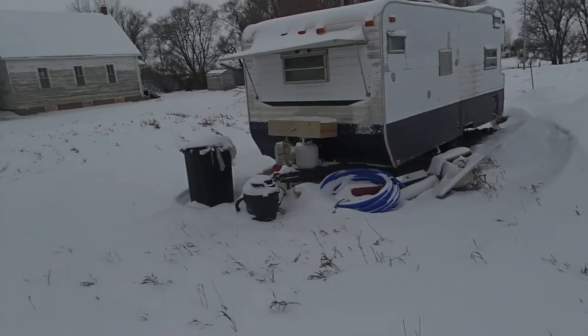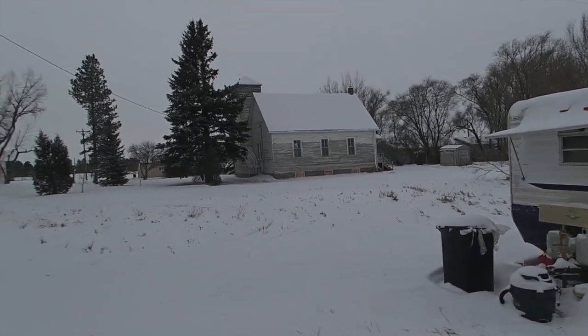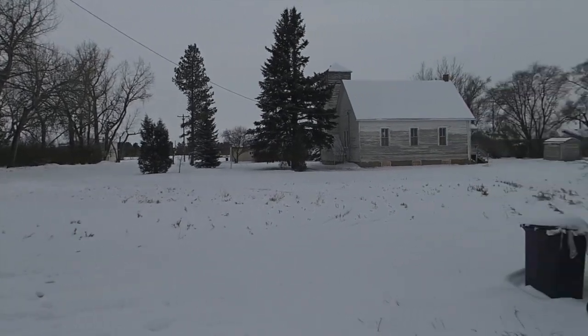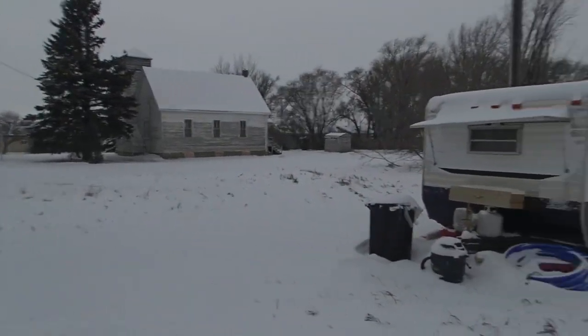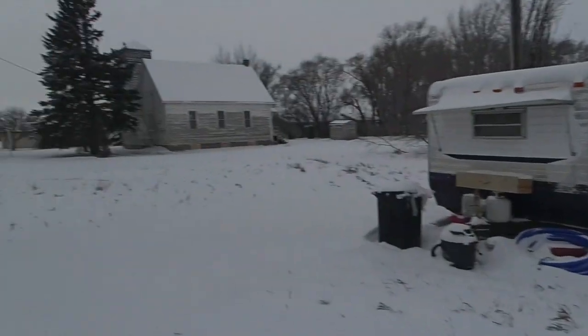The story with this land is a buddy of mine bought it from this church last year. We're just in a little township, maybe about 25 people, outside of Bismarck, North Dakota. He bought this piece of land, which is a little over an acre and a half, from this church.